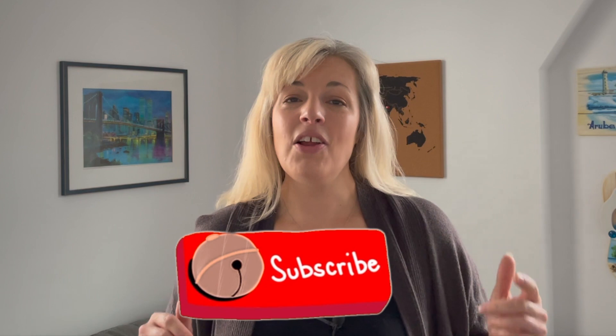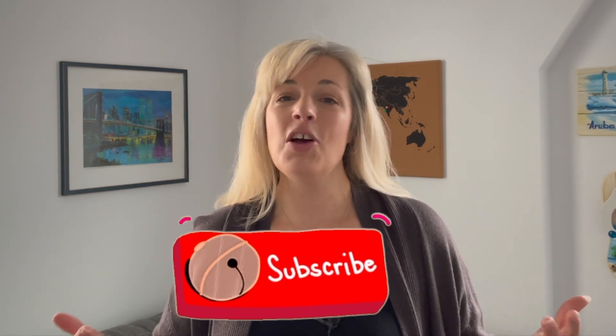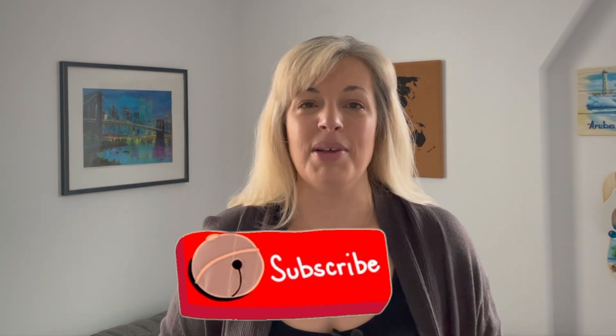Welcome back to the Traveling Cheesehead. My name is Michelle, and on this channel we cover all things travel related. Subscribe and ring that notification bell because I come out with new videos every single week, and today we are diving into the French side of St. Martin.